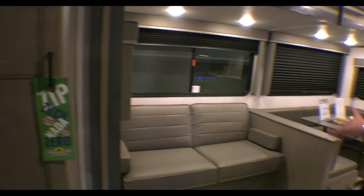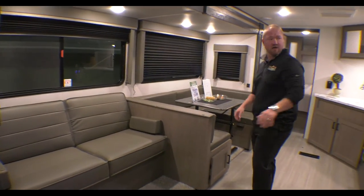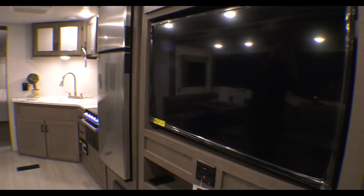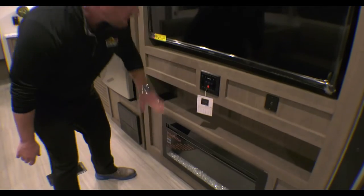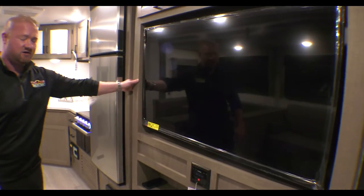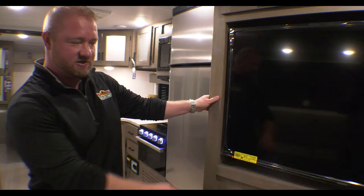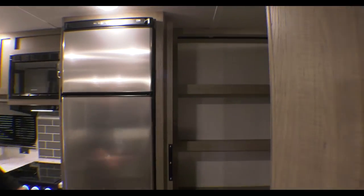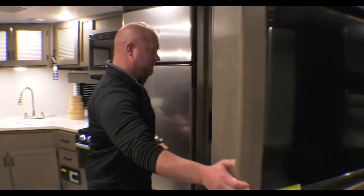Once you turn around here, you've got lots of seating. You do have this entertainment system right across from your seating here with the electric fireplace and a nice big TV. One thing you're probably not going to notice unless somebody tells you about it is this hidden storage in the back, where you can put all kinds of stuff that nobody will find unless you tell them.